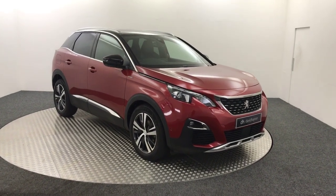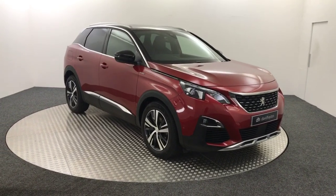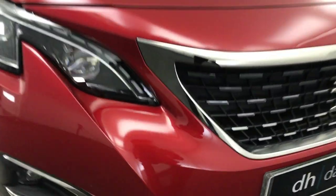Hi, it's James from David Hayton's Auto Store. Today on the turntable we have this Peugeot 3008 GT Line. As you can see it's painted in red and it's in fantastic condition.